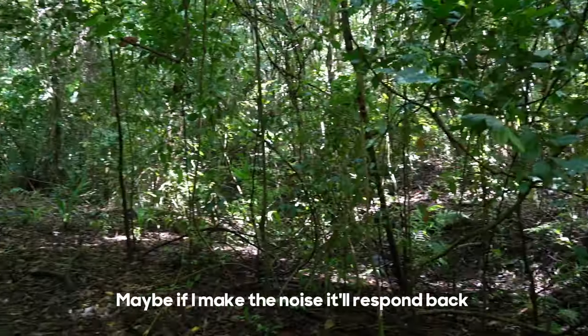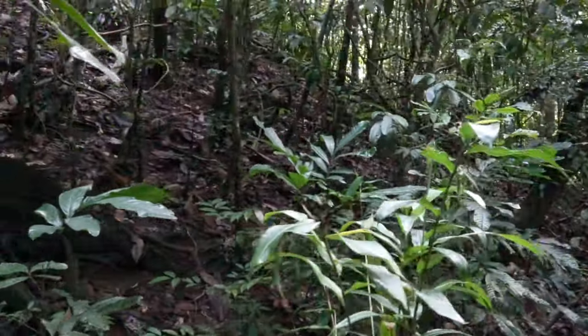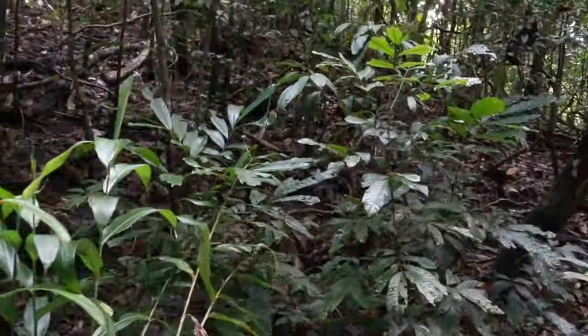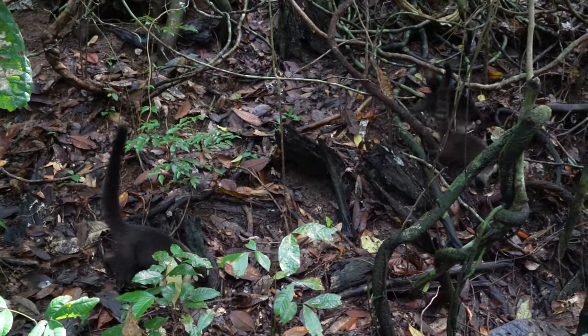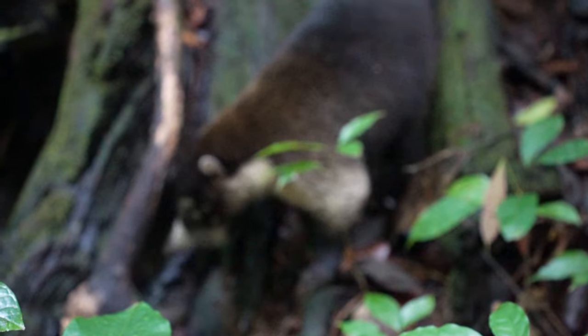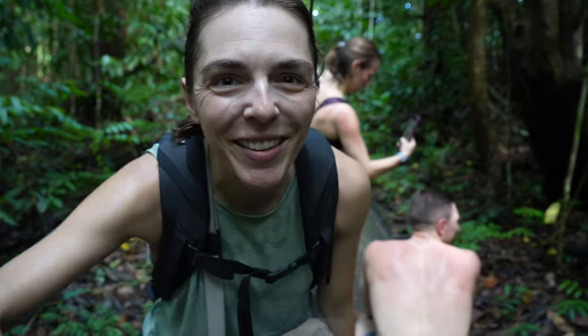If I make the noise it'll respond to that. There's a bunch of raccoons here — it's like a whole family. These are the raccoons in Costa Rica, they look very different than the raccoons back home. They're all just running across the sidewalk.